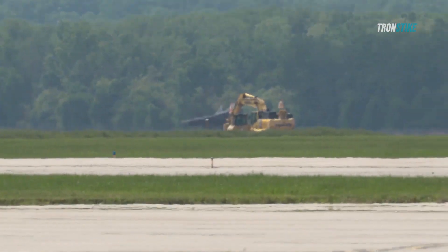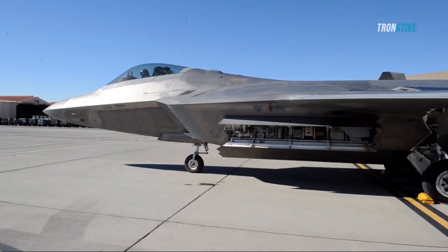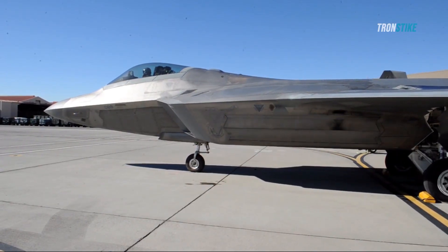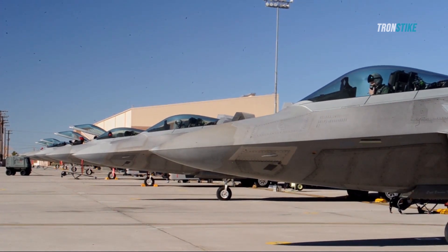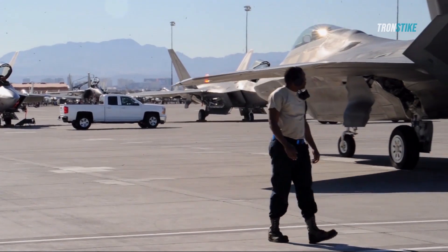The F-22 also participated in Exercise Red Flag Alaska, a realistic air combat training exercise that involves multiple countries and scenarios. The F-22 faced off against simulated enemy fighters and SAMs, proving its dominance in the air.